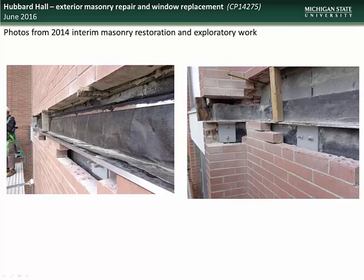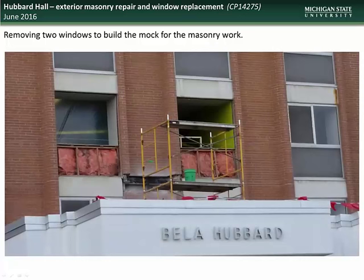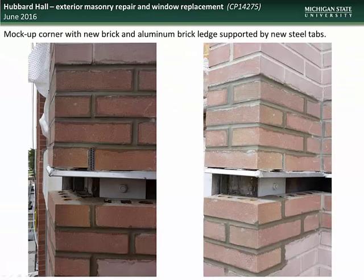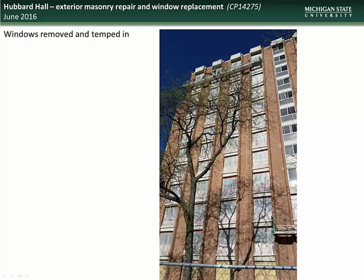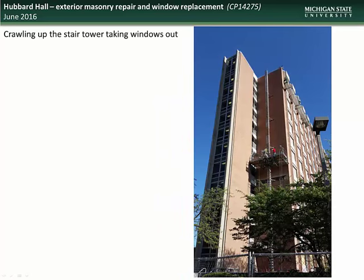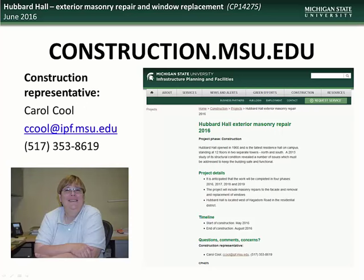Here you see photos from the 2014 interim masonry restoration and exploratory work, which identified the issues with the expansion joints and deteriorating masonry. Here you see removal of windows and curtain wall panels to allow for the building of the mock-up for the masonry work. Here you see a mock-up corner showing the new brick and aluminum brick ledge, which is supported by new steel tabs. Work is progressing on window removal on the southeast facade, with a temporary weather barrier installed to protect interior spaces. This picture gives you an idea of the immensity of the project as crews work on just one of four building facades this summer. Specific questions can be directed to the construction representative, Carol Kuhl.